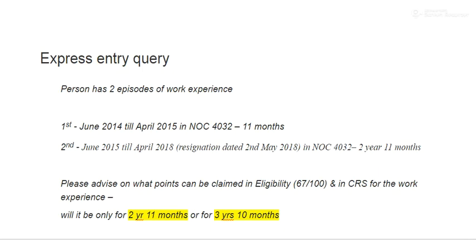One thing people need to know is that NOC 4032 — which you can see on screen — has to be skilled. In this case it is skilled; it's a skill A level. I think it's a primary or kindergarten teacher, so that's good. The experience is within the past 10 years, from 2008 to 2018. So the total experience I see is three years and 10 months.